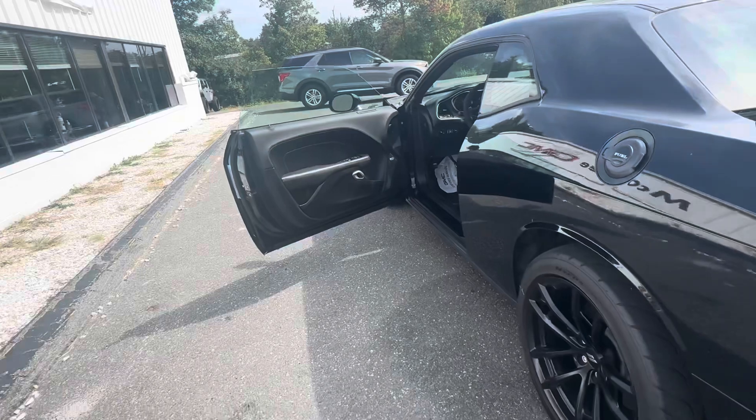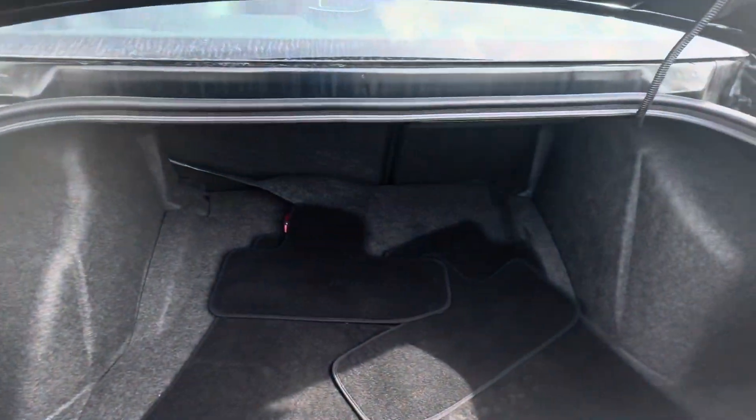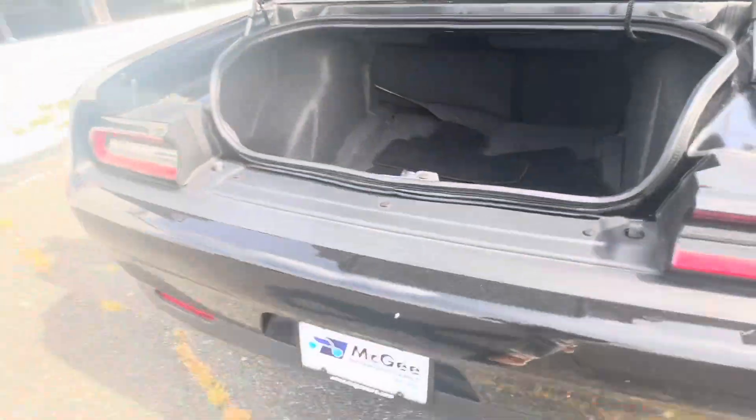Heated seats, heated wheel, ventilated front seats, making way to the trunk. Very decent sized trunk space for luggage.